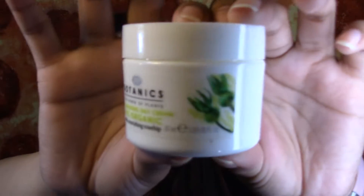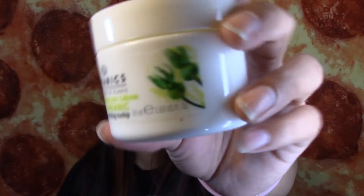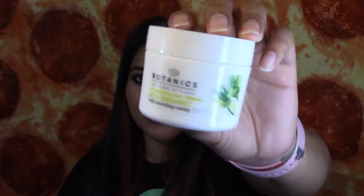The next thing that I finished is this Botanics Hydrating Day Cream, 81% Organic with Nourishing Rose Hip. I got this in an Influencer Vox Box and I really, really liked it. It smells like rose hip and it feels so good on my skin — it was super hydrating. I may repurchase this once I finish my other face moisturizers. It did not break me out and I have super sensitive skin.